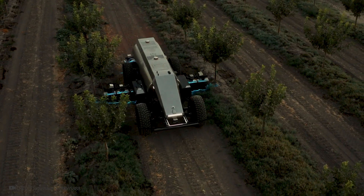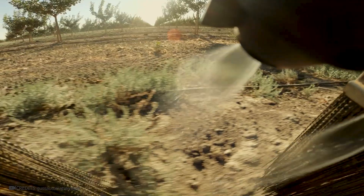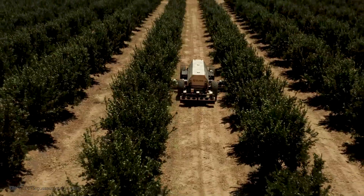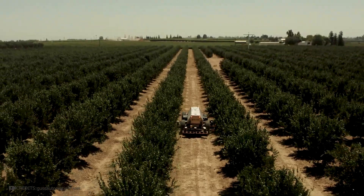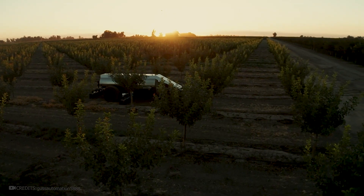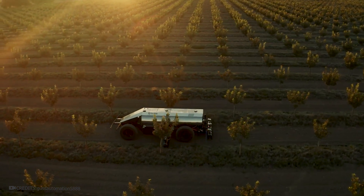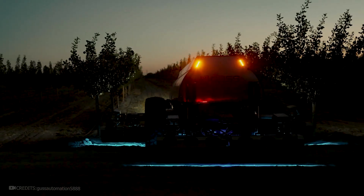Special sensors can analyze and detect weeds, and as soon as the system identifies an unwanted plant, it uses targeted spraying of the chemical agent. Special brushes prevent the chemical from spreading over a larger area. The machine can easily move across different fields and gardens, avoiding obstacles. Since the herbicide spraying is targeted, it saves chemicals and does not harm the soil or other plants. Additionally, the drone can operate both during the day and at night.